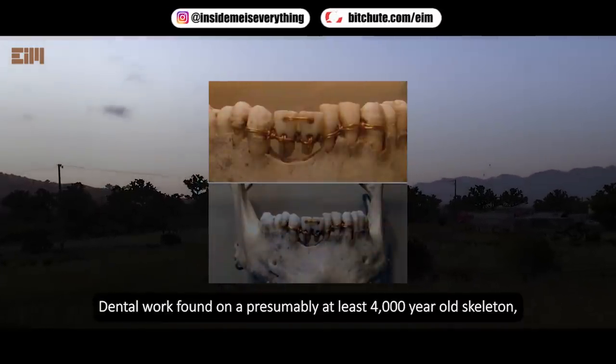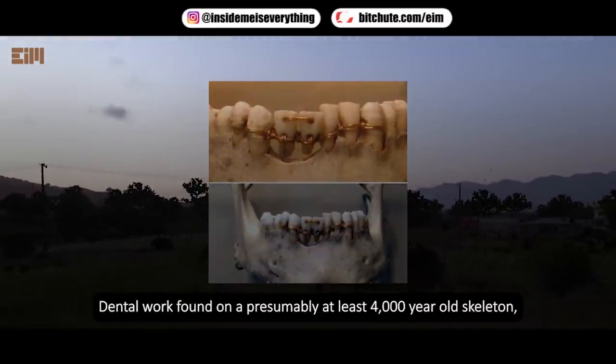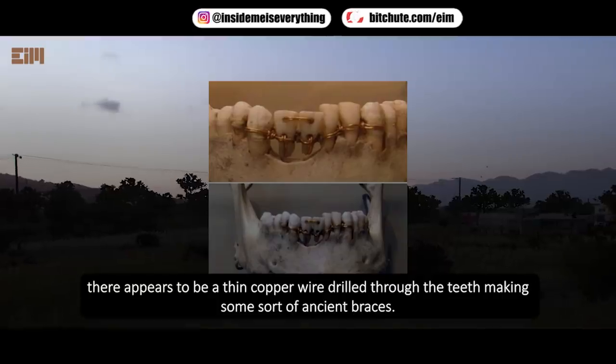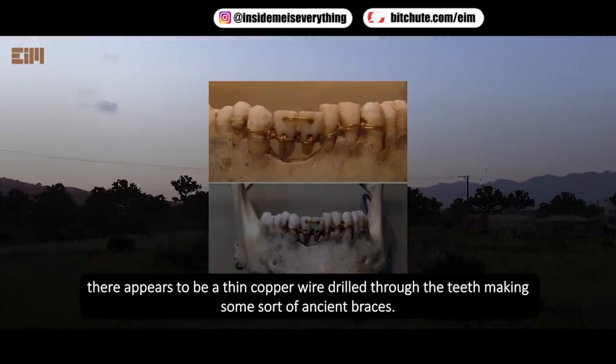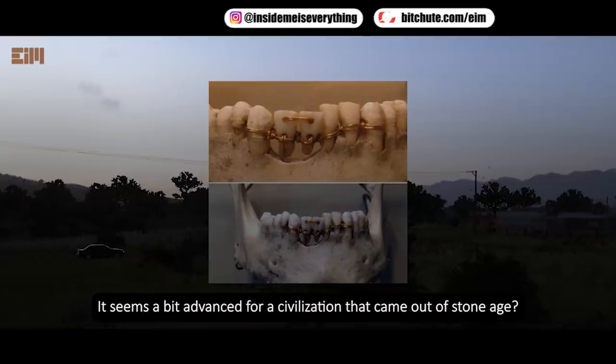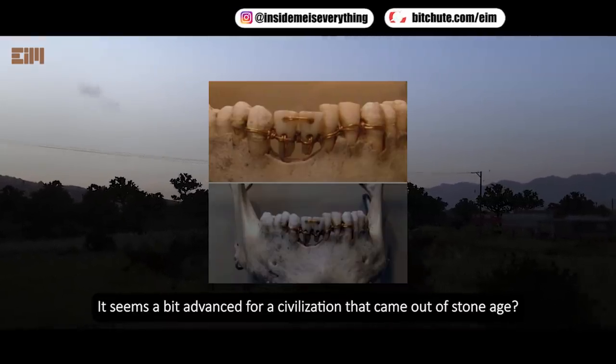Dental work found on a presumably at least 4,000-year-old skeleton — there appears to be a thin copper wire drilled through the teeth, making some sort of ancient braces. It seems a bit advanced for a civilization that came out of the Stone Age.